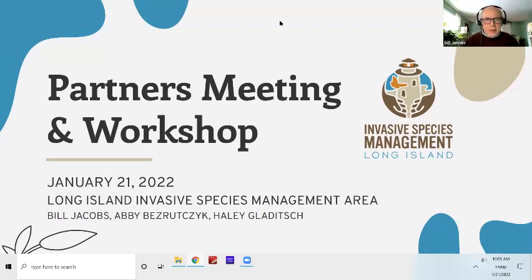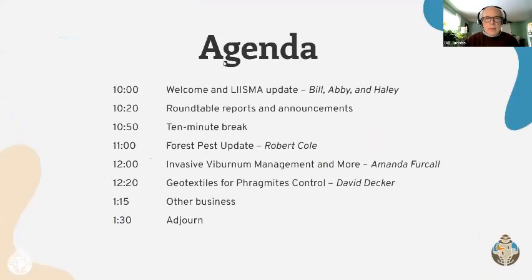Welcome to the LISMA partners meeting. This is our agenda for today. We'll begin with a LISMA update and go around the room for roundtable reports and announcements. If you have anything related to education and outreach needs, you could present that at the roundtable announcements. Let us know if you're interested in any education and outreach materials or subjects you'd like covered. Then we'll have a 10-minute break and go into the workshops at 11.